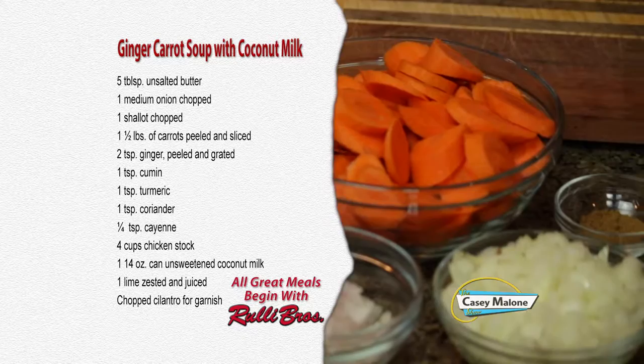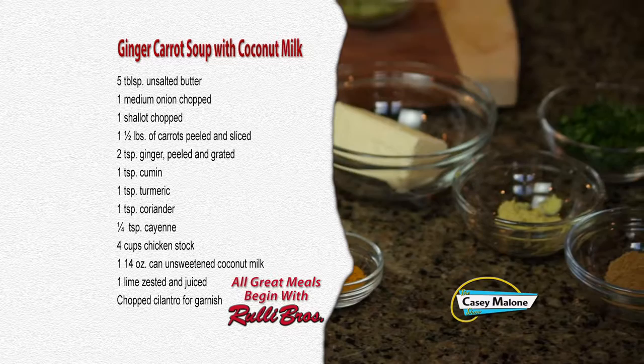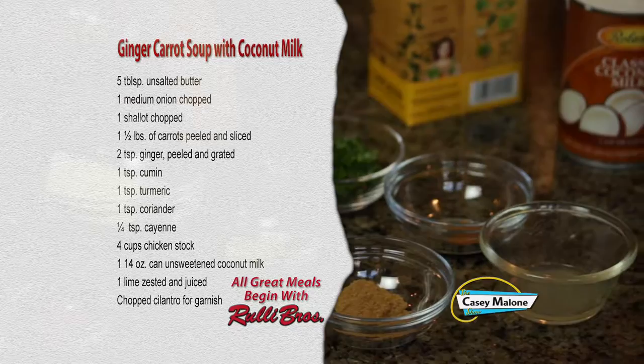For this recipe you'll need five tablespoons of unsalted butter, one medium onion chopped, one shallot chopped, one and a half pounds of carrots peeled and sliced, two teaspoons of ginger peeled and grated, one teaspoon each of cumin, turmeric, and coriander, one quarter teaspoon of cayenne, four cups of chicken stock, one 14-ounce can of unsweetened coconut milk, one lime zested and juiced, and chopped cilantro for garnish.